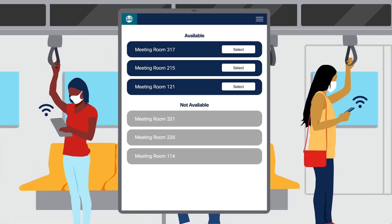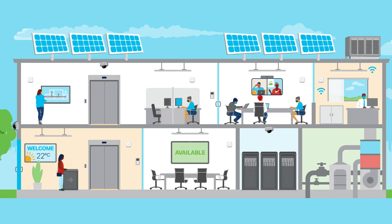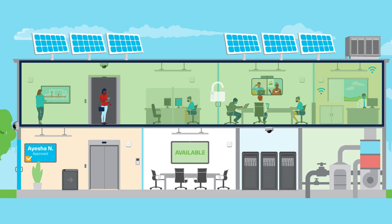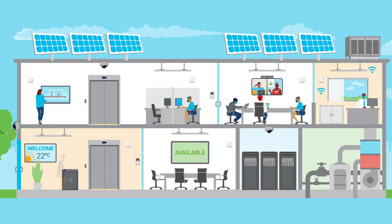Aisha opens her employee app, selects the spaces she wants to reserve, and is notified via email that her request is approved. Aisha and her team can now access only the floor and spaces they are approved to use. Employees not approved that day will not be permitted to enter.